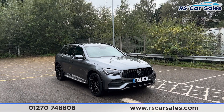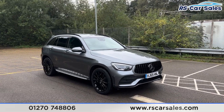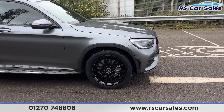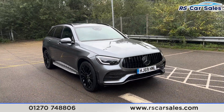Here we have a 69 plate Mercedes-Benz GLC 220D 4MATIC AMG Line Premium. This vehicle comes with the 20-inch gloss black alloy wheels, all of which are in excellent condition and unmarked. We also have the cyanide grey exterior metallic paintwork.